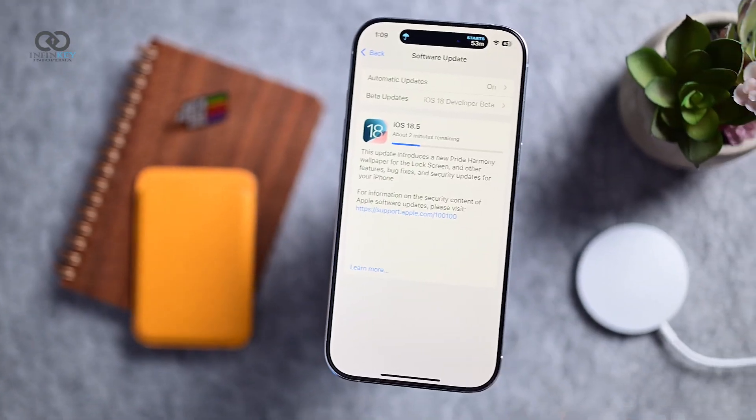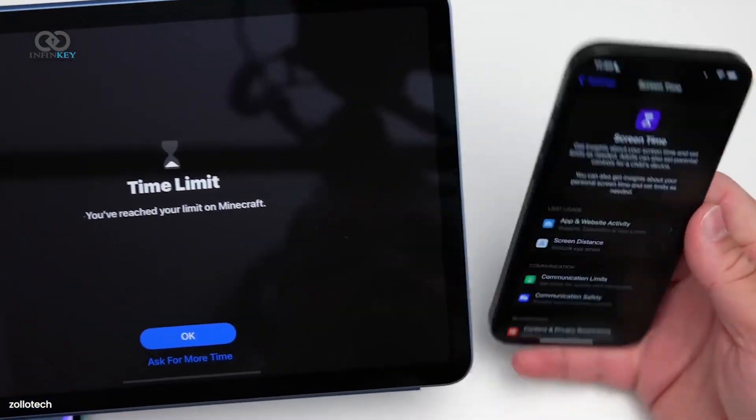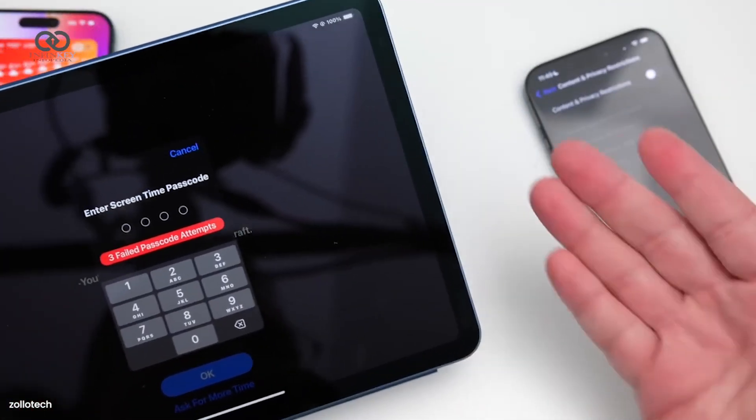One of the key updates in iOS 18.5 is the improved parental controls for Screen Time. Parents will now get notifications whenever their child enters their Screen Time passcode, whether it's to request more time or disable restrictions.